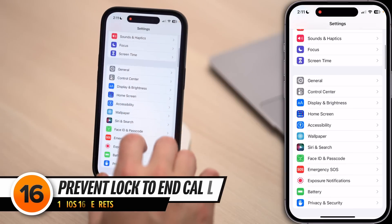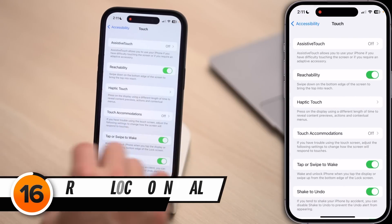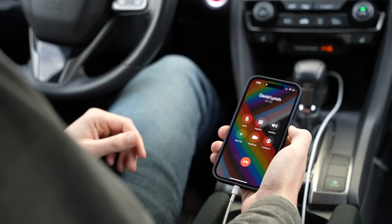Here's a secret that will keep you from accidentally hanging up on your friends. In the Settings app, scroll down and tap on Accessibility, then tap Touch, and scroll down to the Prevent Lock to End Call switch — turn that on. When this is on, your iPhone won't hang up on phone calls when you lock it. This is especially useful with CarPlay if you have a habit of locking the screen mid-call.